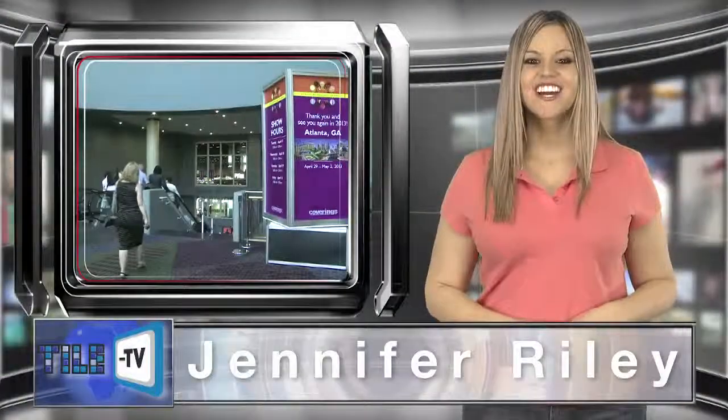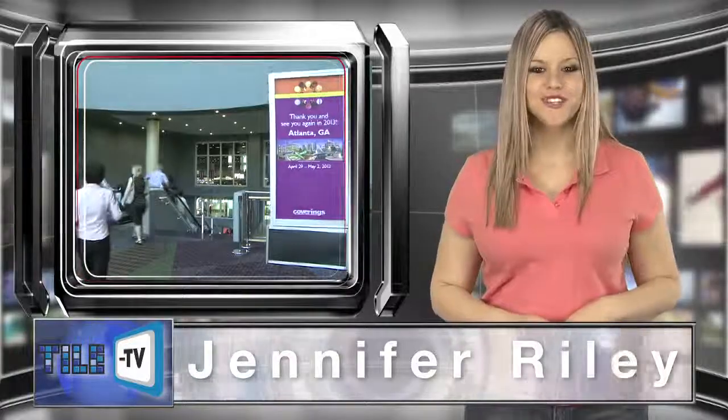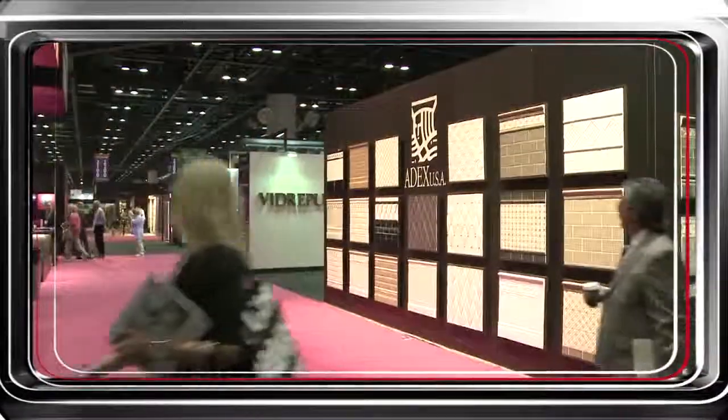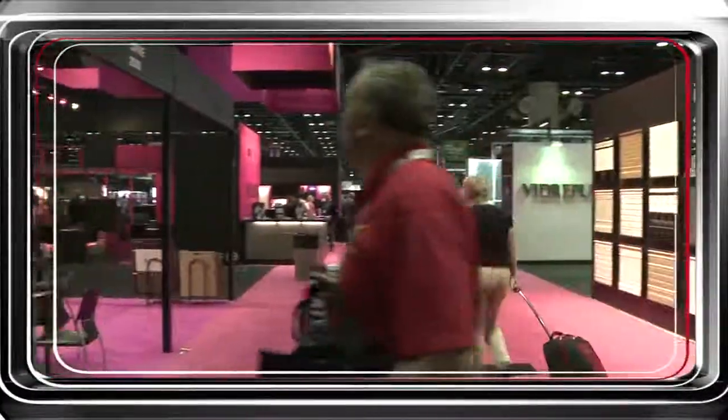Hello, I'm Jennifer Riley. Coverings 2012 was a great opportunity to network with the industry friends we don't get to see often enough, and for businesses to showcase their creativity with the design of their booths. And while all of the booths were beautiful, there were a few that really stood out.